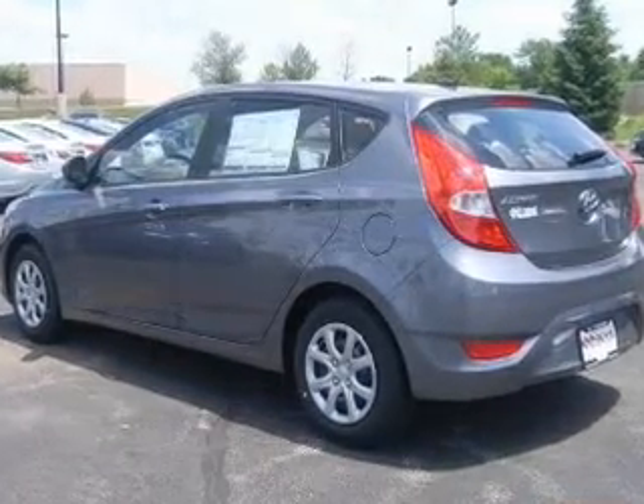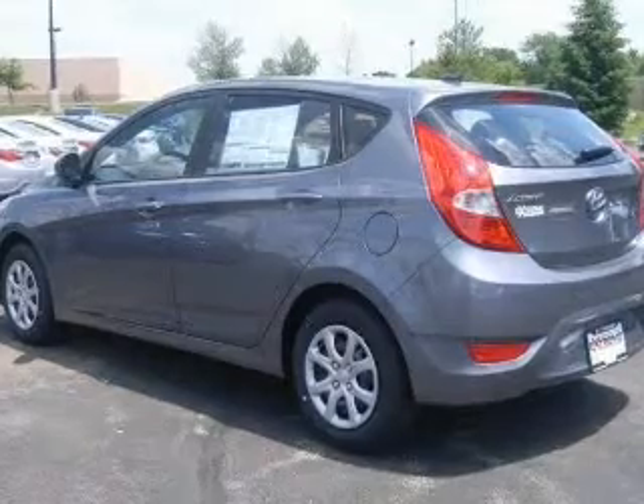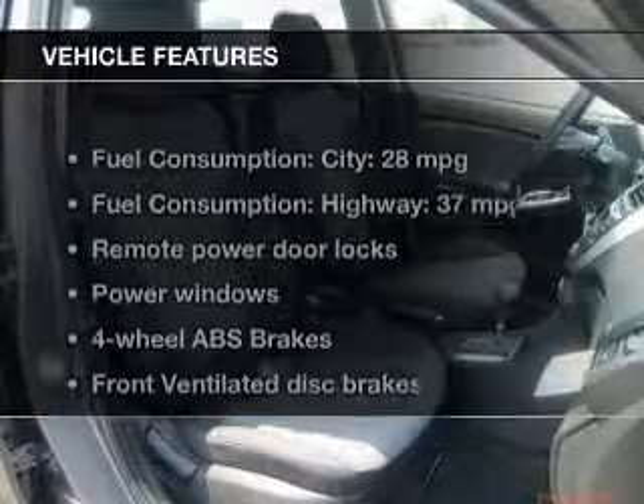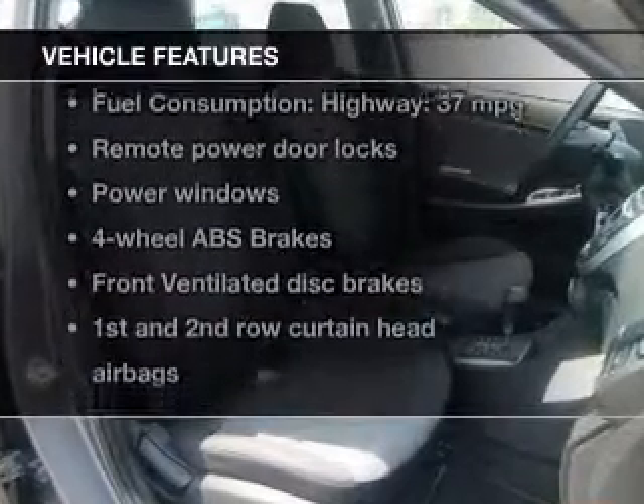Stand out from the crowd with premium wheels, brake safely with the anti-lock braking system, and memory settings are one of many features. Let's enjoy these notable features that are included in this vehicle.